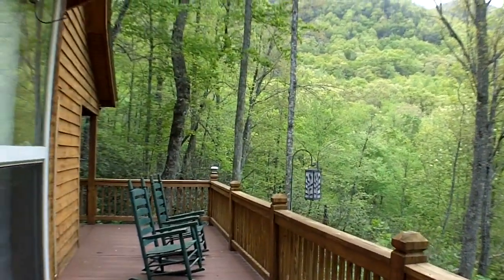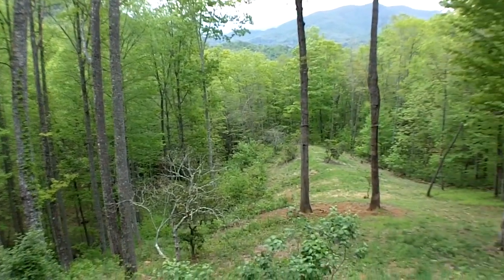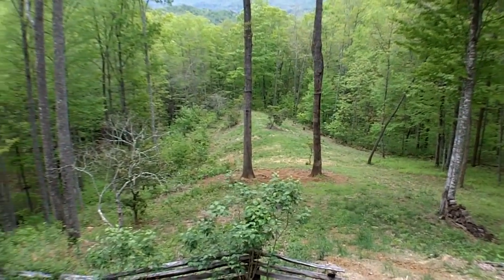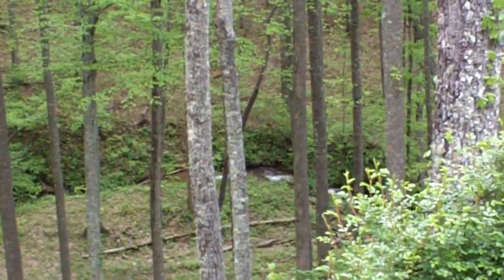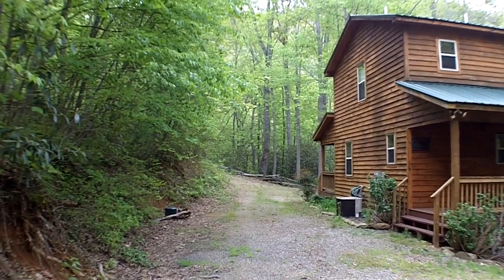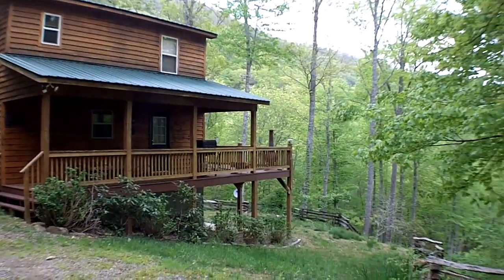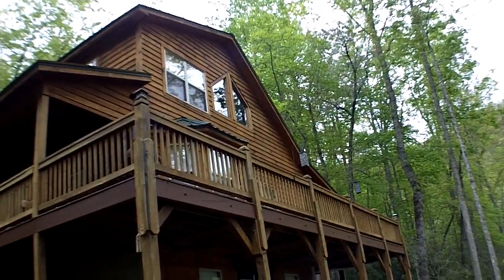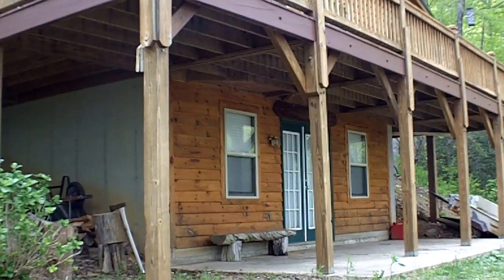It's just so private here, you can't believe it. Right there is a beautiful cleared off area — it would be a great spot for a garden or where the kids can play. And down below is the creek where we started; you can hear it and you can see it through the trees. You've got two covered porches, one on each side, plus that big open deck. And those French doors lead to the unfinished basement.